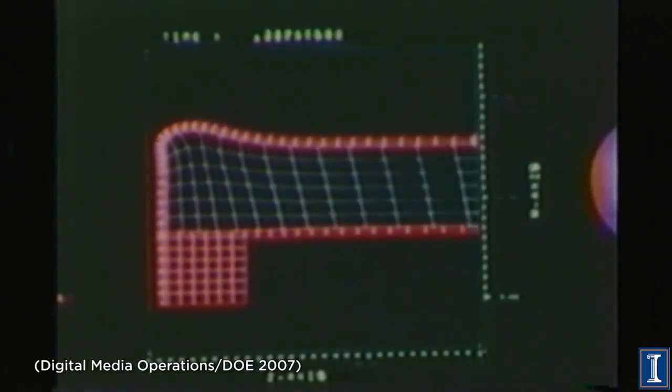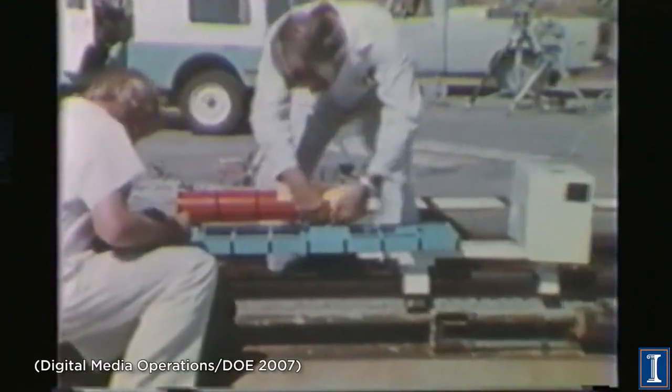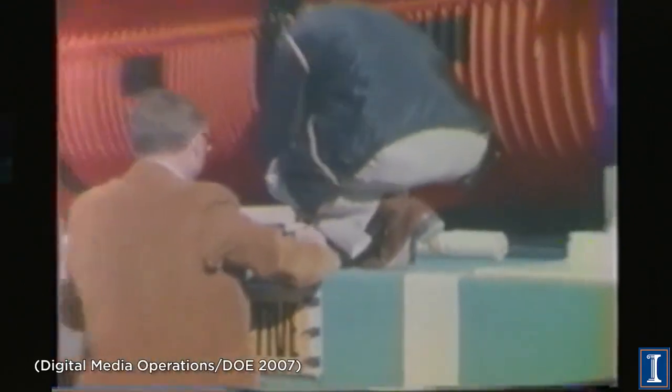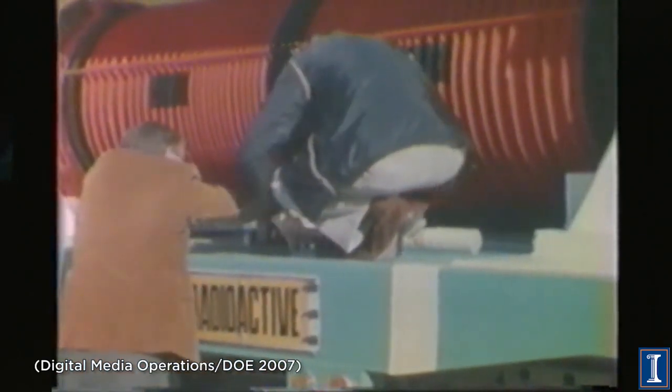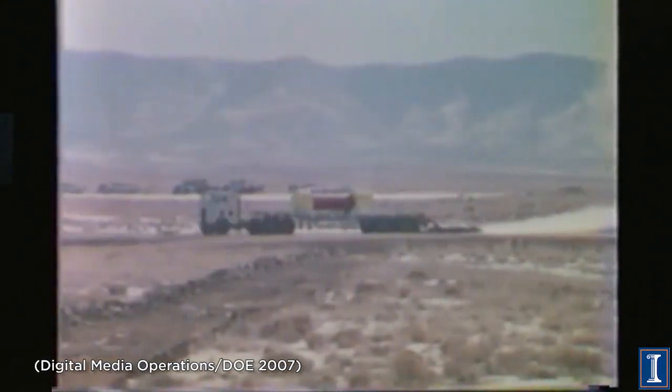They made sure to design these cases so that wouldn't happen. You do all sorts of computer modeling, you make test models, but of course the real test is to do it with a full-size cask with lots of instrumentation and cameras. So they made one, put it on a truck, and put some rocket engines on the back of the truck.